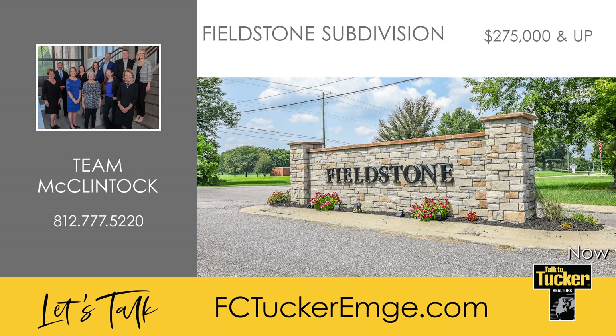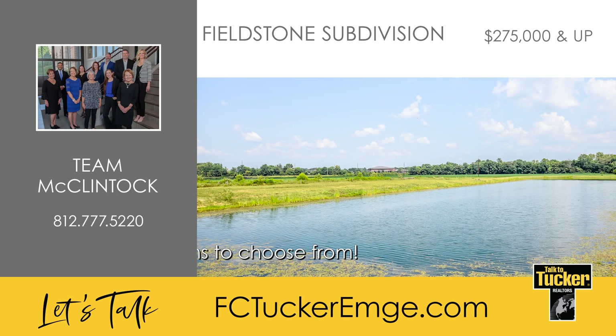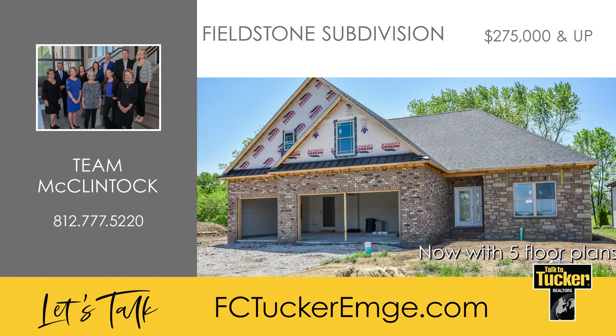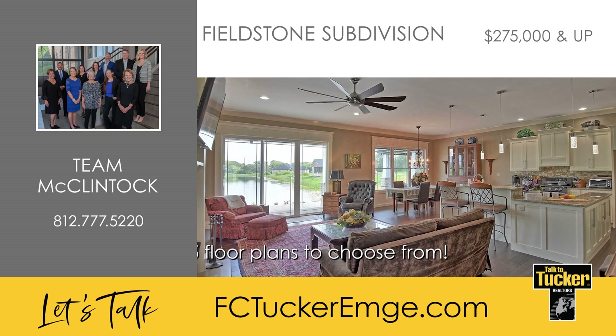Build your new custom home now in Fieldstone Subdivision. Fieldstone is located across from Oak Hill School on Evansville's northeast side, minutes from Deaconess Sports Park, and is convenient to shopping and restaurants. Several choice lake and standard cul-de-sac lots up to 1.3 acres are still available, with home prices starting at $275,000. Bring your own builder or have award winner Dan Buck create your dream home. Dan has developed over 2,000 home sites and built over 800 homes in his 41-year career. If you're not sure what you're looking for, Dan has four different Fieldstone floor plans to choose from.